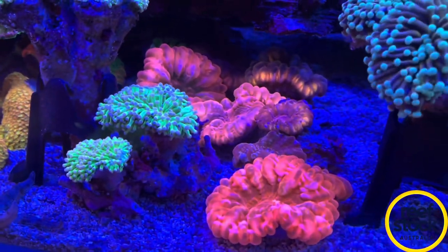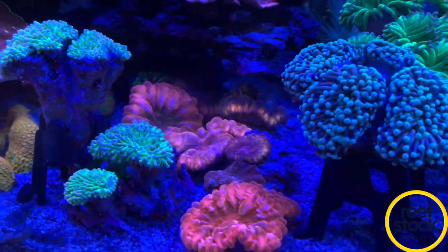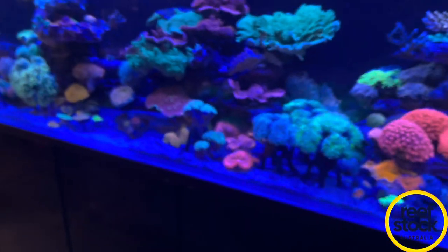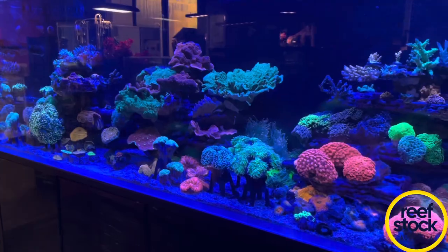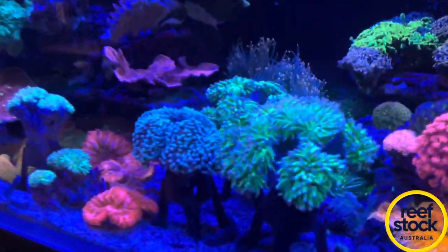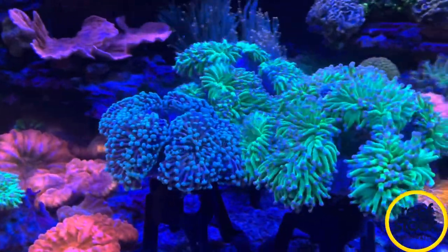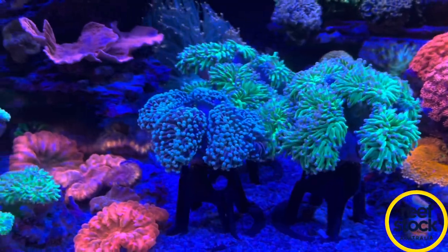A lot of the scolymia are coming up as well — you've got oranges, reds, greens, and mottled colors. A lot of this stuff they've been holding in their display tank is going to be coming up to Reefstock. I can't stress how amazing these colonies are — you really don't see colonies of torches and gonies this size too often.